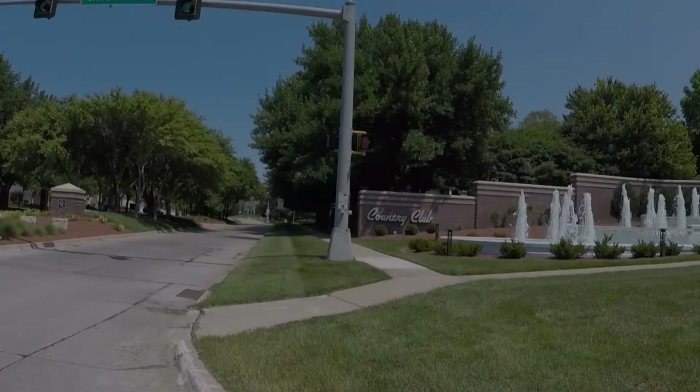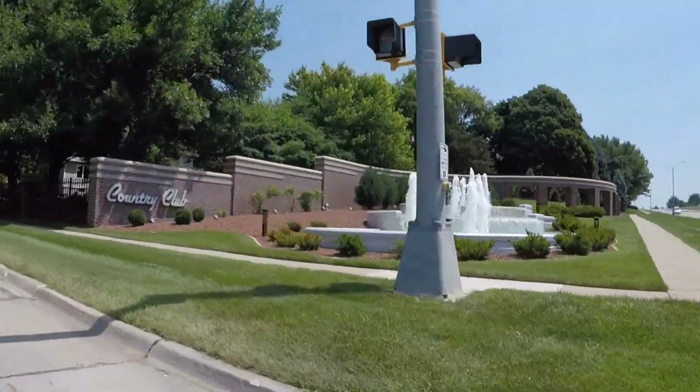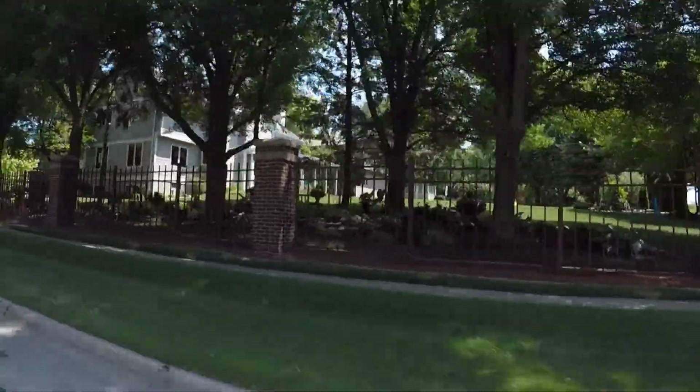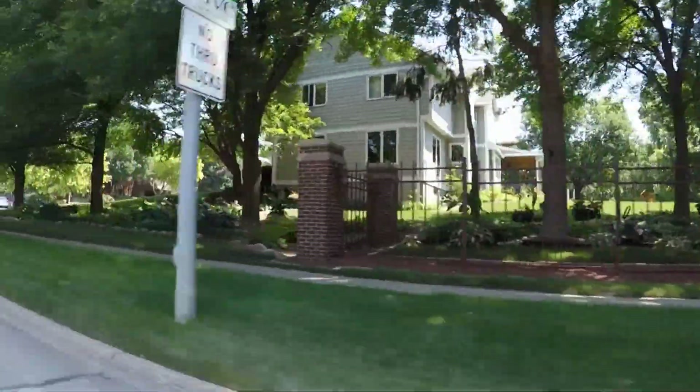Thanks for joining RE-MAX Concepts TORES team. We're on another one of our neighborhood drives today. We wanted to highlight in Clive, Iowa.